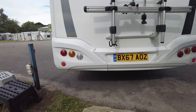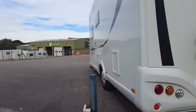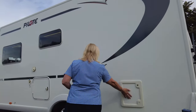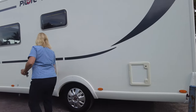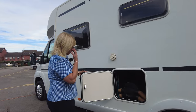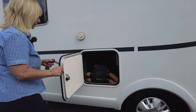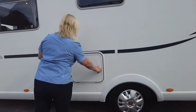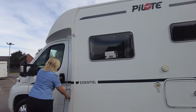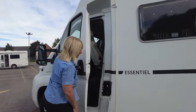This motorhome is a four berth motorhome, although you can travel with five people. Inside here is where the toilet cassette is stored, and here are your utilities — you'll see your water heater in there, the water fill point, and here is where the diesel goes.